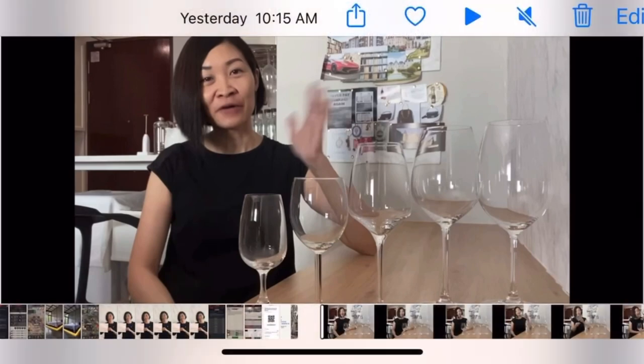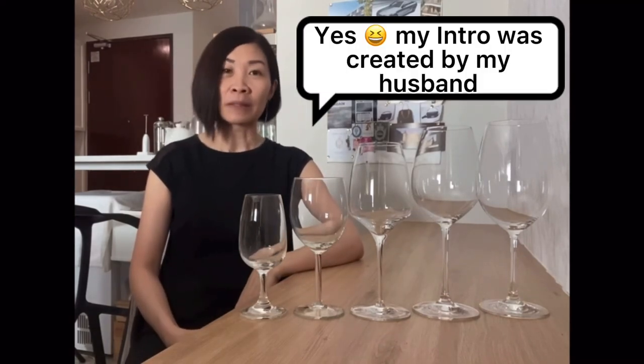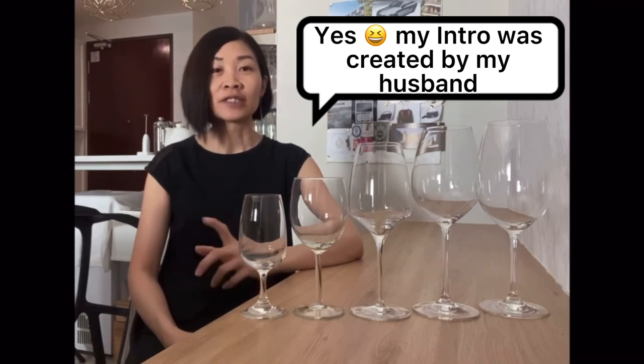In this video, I am Trina. Okay, let's play. Hello, wonderful people. My name is not Moana, not Doona, but Trina. Thanks to my husband, I created this introduction. So today, I'm going to talk about the 5 wine glasses on the table.